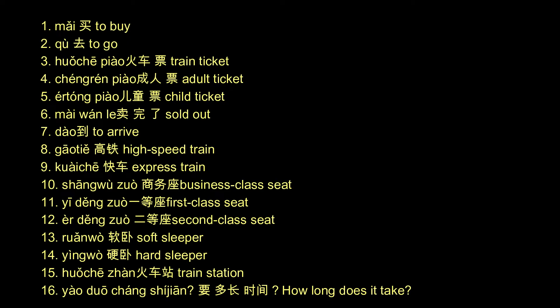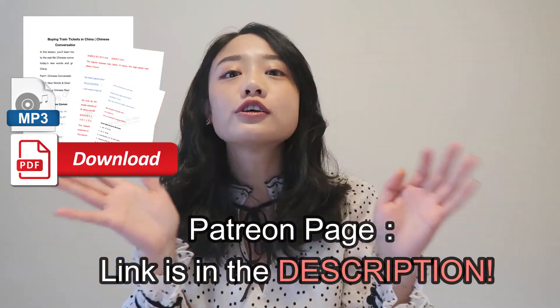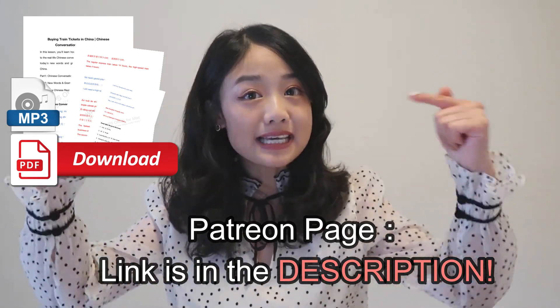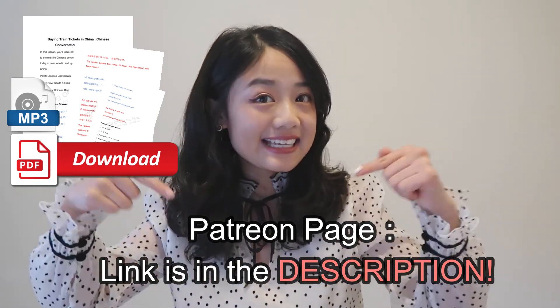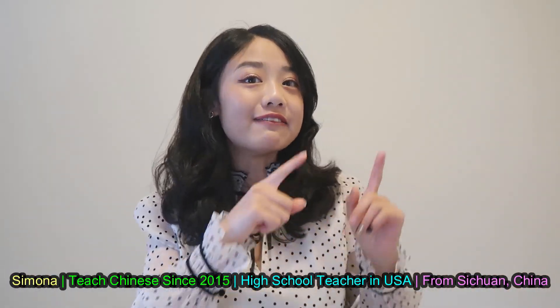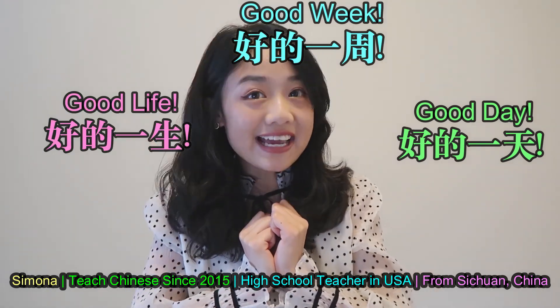If you want to download today's vocabulary, grammar, transcripts, and slow-speed audio, please subscribe to my Patreon page — the link is in the description. If you like my video, you can also go to the website to support me. Your support means a lot to me. Thanks for watching! I'm Simona. I hope you have a good day, good week, good life. See you next video!